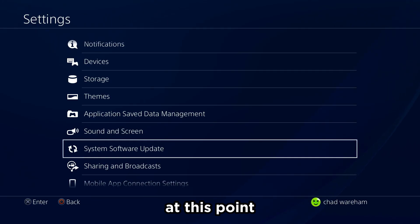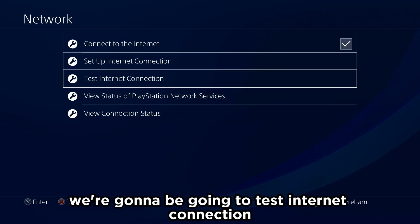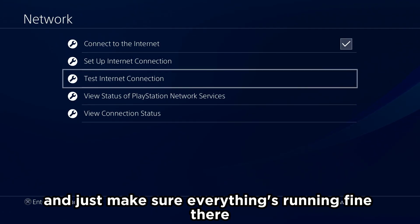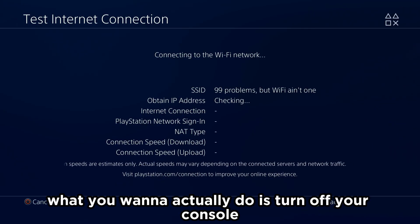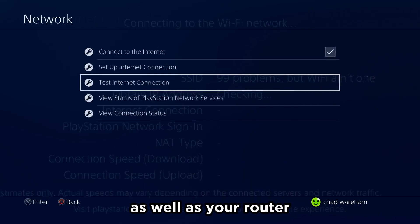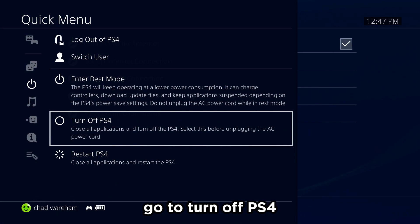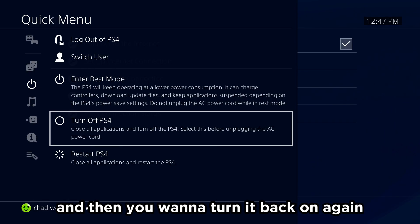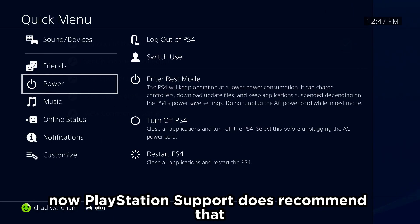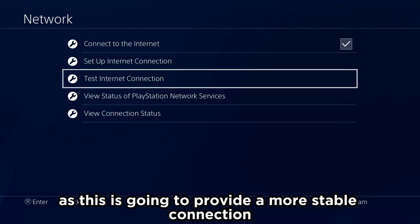If you're still having problems, go to Network and then Test Internet Connection, and just make sure everything's running fine there. Assuming everything's okay, you want to turn off your console as well as your router. Press and hold the PlayStation button on your controller, go to Turn Off PS4, then go to your router and turn it off, then turn it back on again. PlayStation support does recommend that you use a LAN cable rather than Wi-Fi, as this is going to provide a more stable connection.